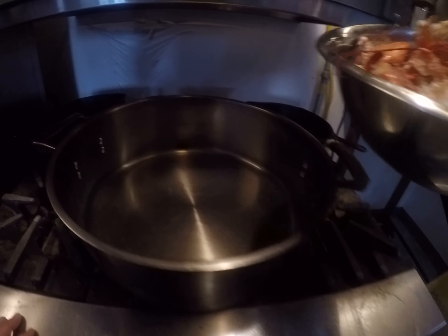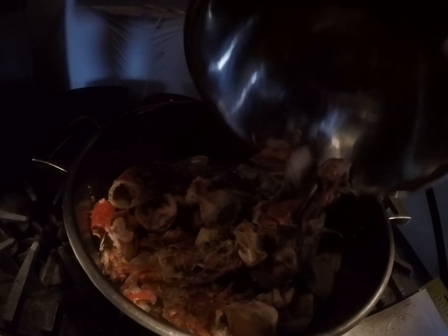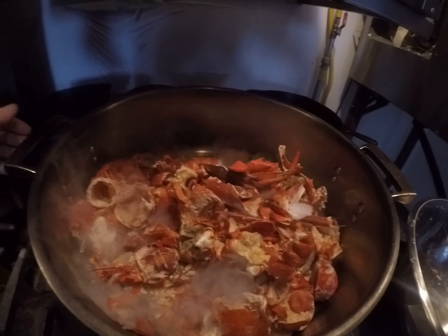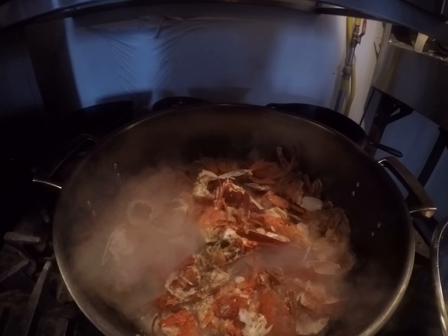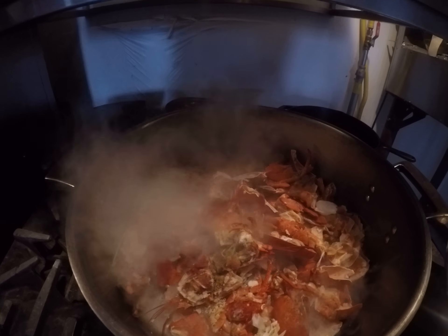I've got some shells here that have been broken up and frozen. We're gonna put them in that oil — not only is it gonna thaw them so I can collect the juice, but we're gonna get some flavors out of those shells. Hey Siri, set a timer for 10 minutes.